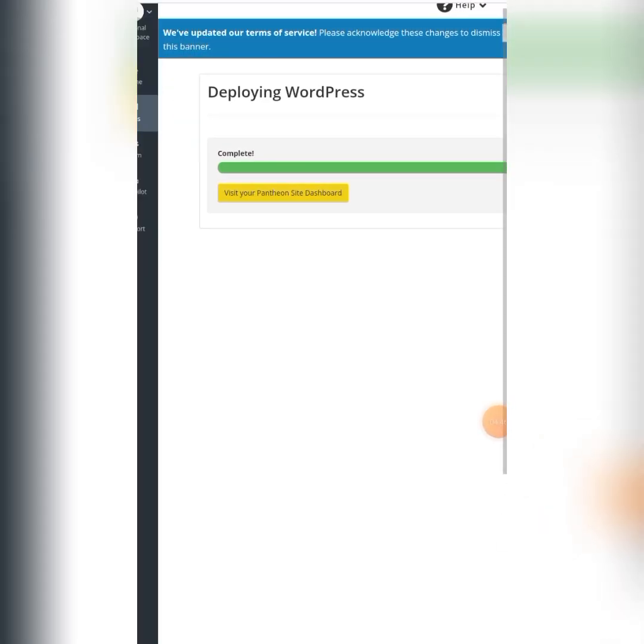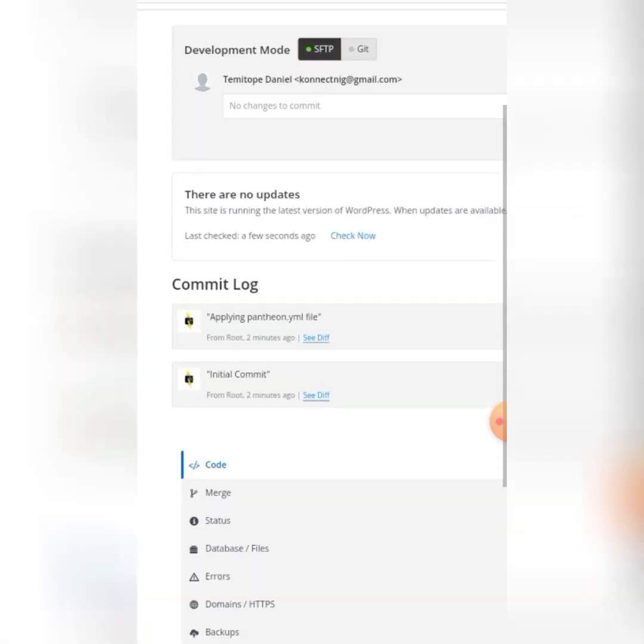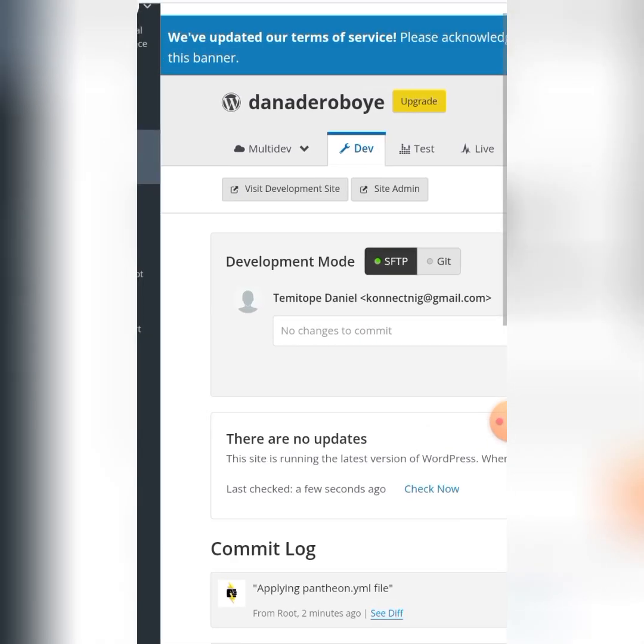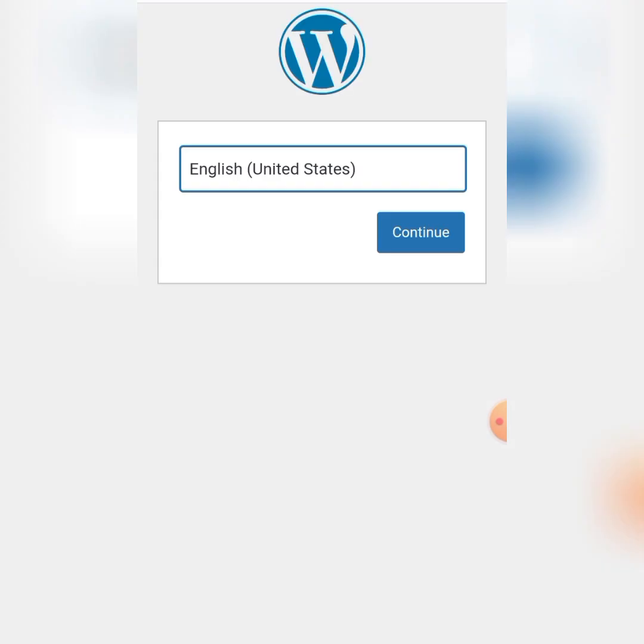This has now loaded. Come here and click on the orange button to visit your Pantheon site dashboard. Remember, you can only put two websites on this particular account. You're going to see a button that says 'Visit Development Site.' Click on 'Visit Development Site' and it will take you straight to where you can access WordPress.